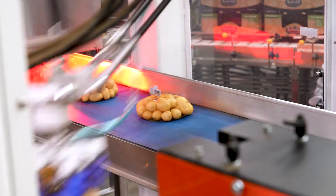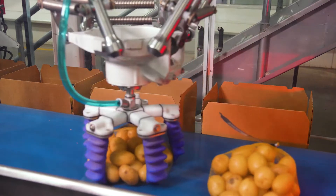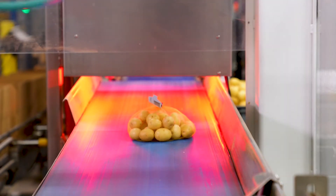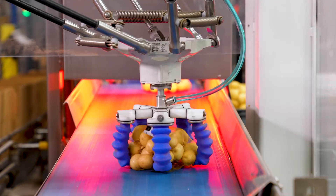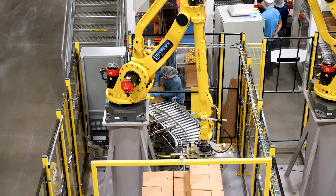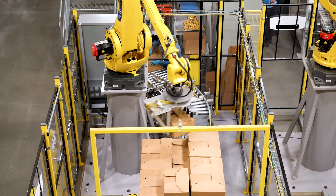Before we had the robotics, everything was done by hand. For food safety, that's a bit of a concern because there are a lot of hands touching the product. Since we put in the robotics with the soft gripper, it doesn't eliminate a person — it just moves them to a different role — but it allows less human contact. Our philosophy here regarding food safety is we want to make sure that the potatoes people are consuming are the safest they can be, from farm to fork.